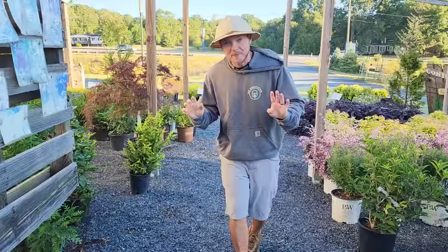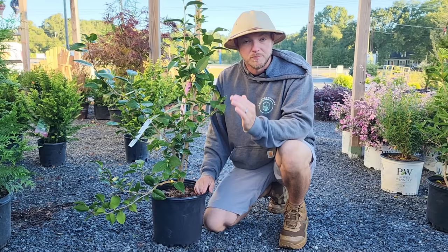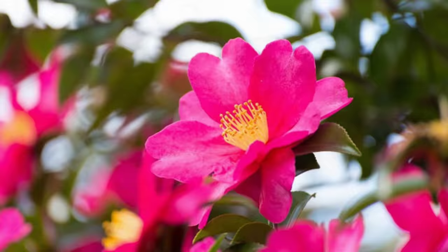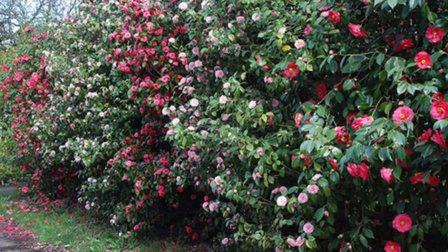This next one is a very good hedge for people that have shade and want to screen out those unsightly eyesores. What we have here is camellia — particularly this one is japonica. There are two different types of camellias: japonica camellias and sasanqua. The main difference is the bloom time. Japonica is going to bloom in winter to late winter and early spring, while sasanqua varieties bloom in the fall.